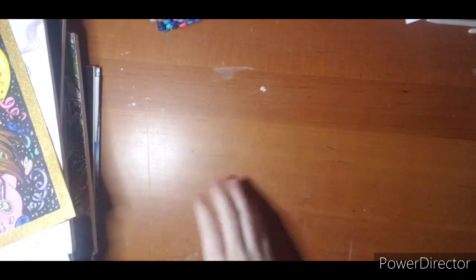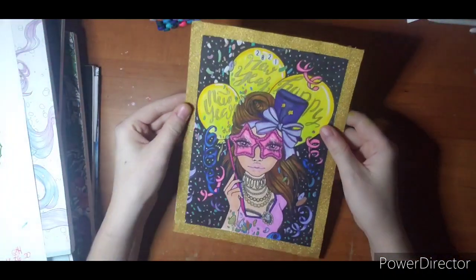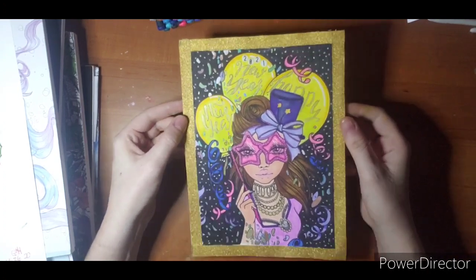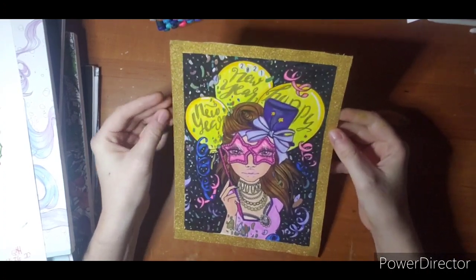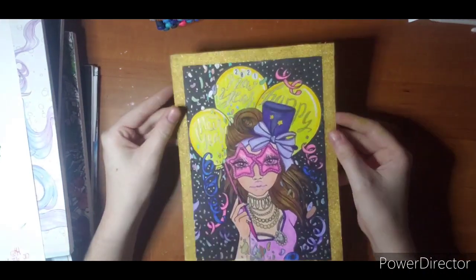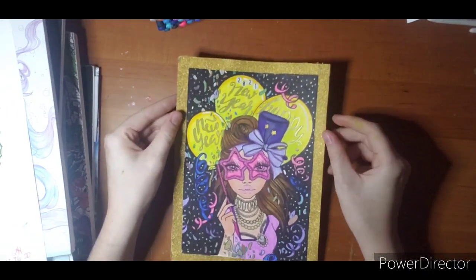He turned out pretty cute. So he will go in the folder with the rest of that artwork. This is Mystical Art Mirrors, and this is the first page I have colored of hers. I'm just kind of starting to learn about her. I did jump on her Etsy sale and grab a book and a couple PDFs.